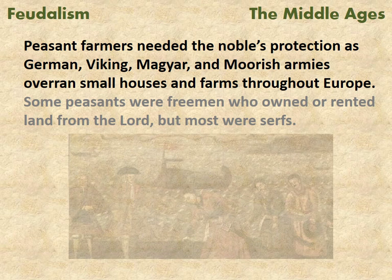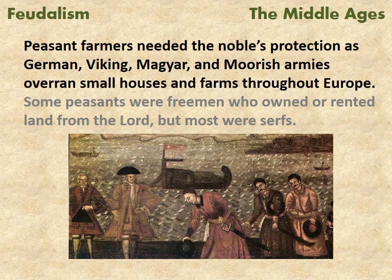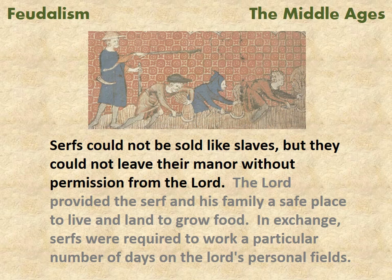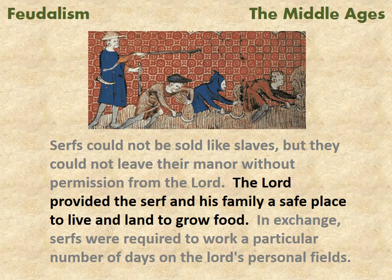Peasant farmers needed the nobles' protection as German, Viking, Magyar, and Moorish armies overran small houses and farms throughout Europe. Some peasants were freemen who owned or rented land from the lord, but most were serfs. Serfs could not be sold like slaves, but they could not leave the manor without permission from the lord.